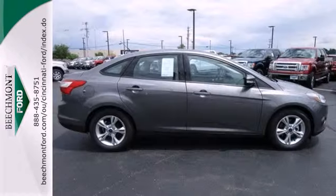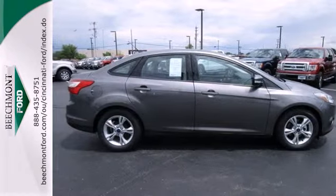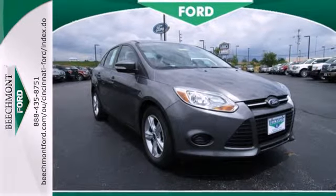With economy of operation and an efficient use of space, you'll want to spend your entire day behind the wheel of this Focus. Come take a look.